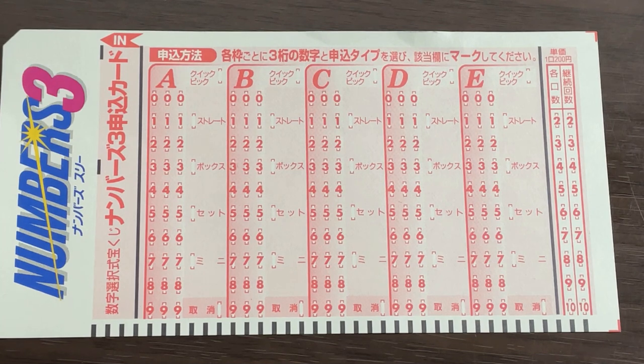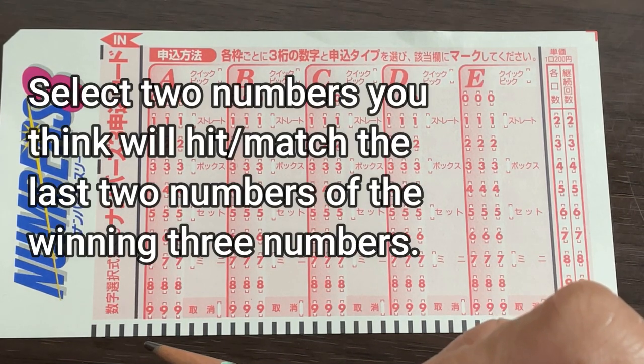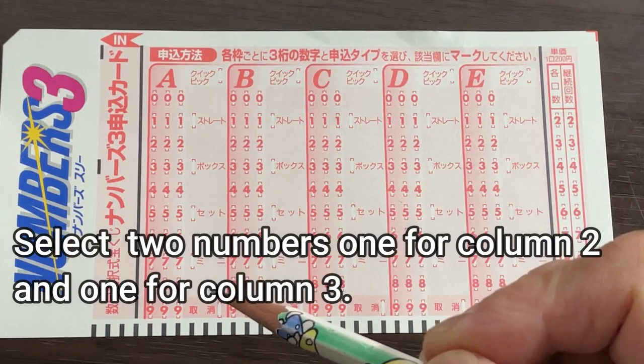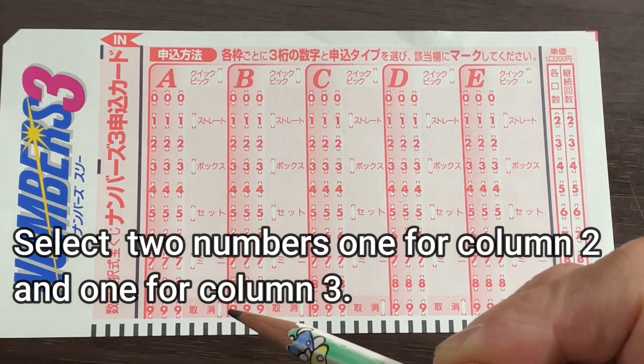The payout is smaller, but it can be more than the set box. So let me show you how to play. To play Numbers 3, you need to select three numbers, depending on the type you want. To play mini, you're going to choose the last two numbers that you think will hit.